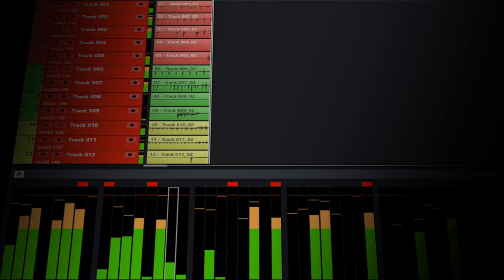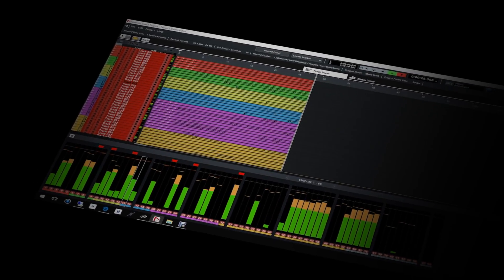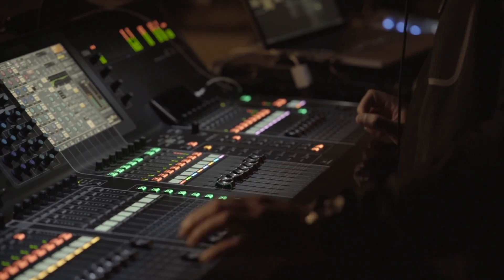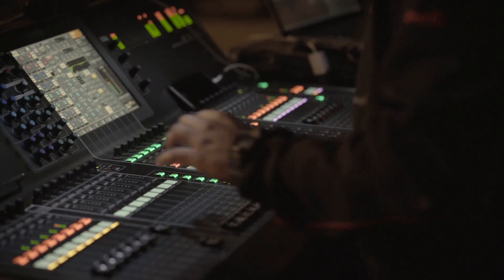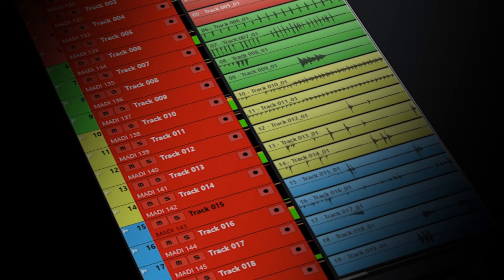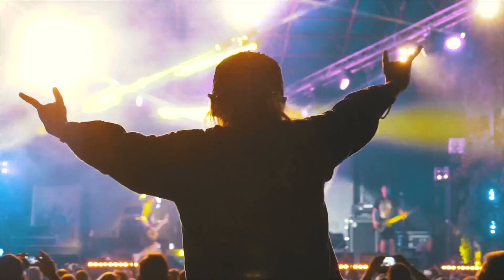Nuendo Live 2 is the complete professional touring recording option, and it's the software of choice for even the most challenging gigs. Nuendo Live 2 integrates perfectly with Yamaha live consoles and works with most professional audio in-out setups. Go live. Go Premiere. Nuendo Live 2.